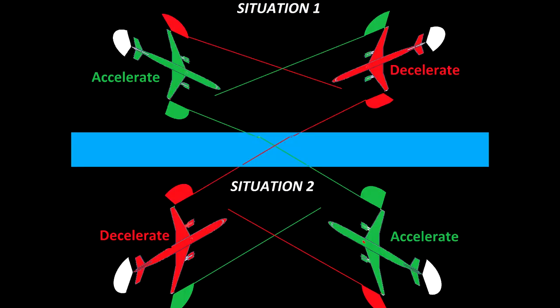If they see a white and red light, it means the other aircraft is going towards their left. And if they see a white and green light, it suggests that the other aircraft is moving towards their right.